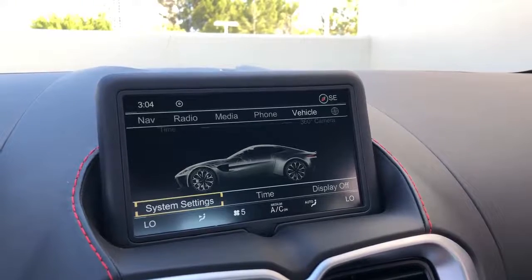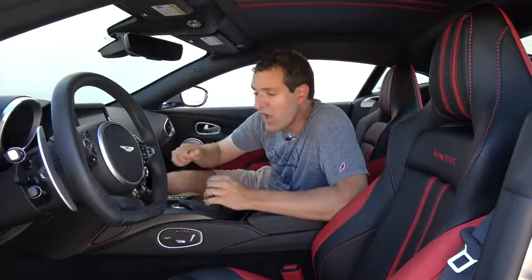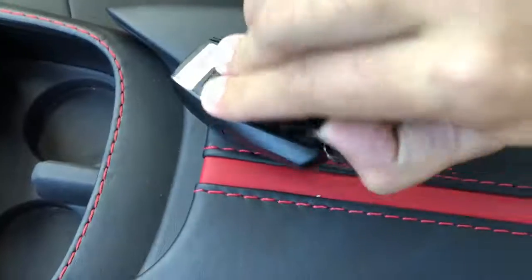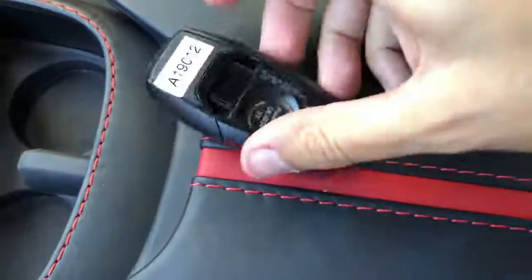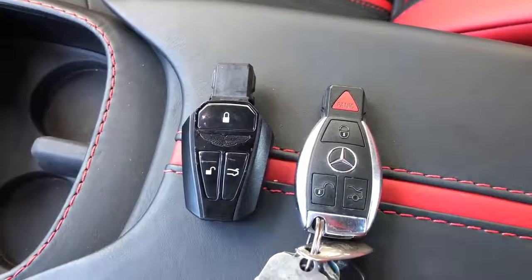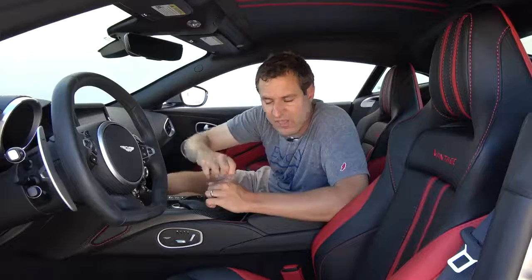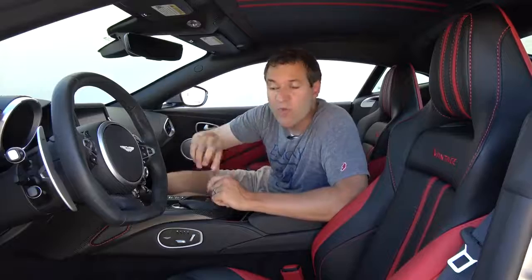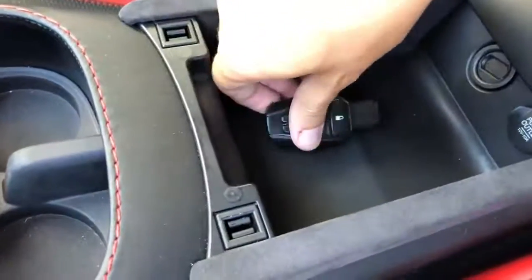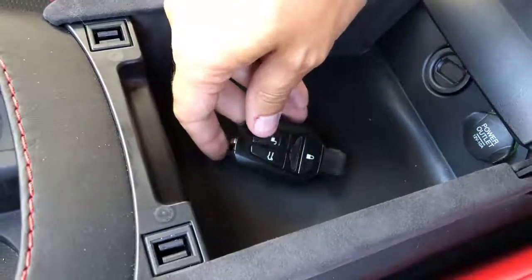The key is also very Mercedes-Benz-y because it's turning on a Mercedes-Benz powertrain. If you take off the backing of the key and expose the battery and undo the top part, you can see the key looks just like a Mercedes-Benz key. One interesting item with the key: if the engine start-stop button fails, you can pull apart the key and stick it in the center console where there is a manual car starter, so you can turn on the engine a second way if needed.